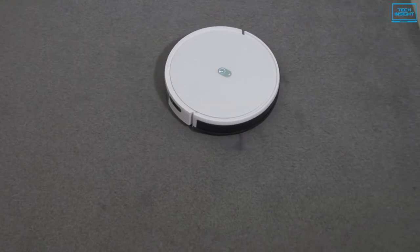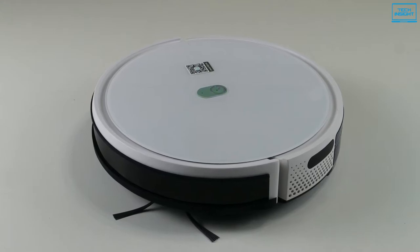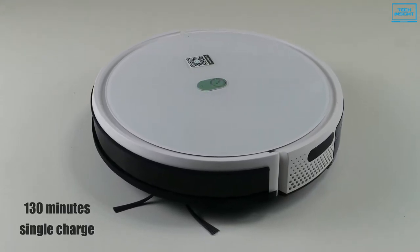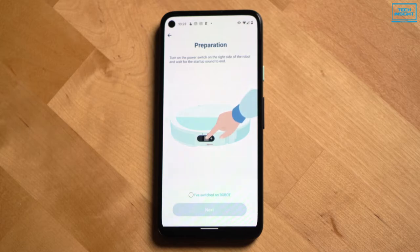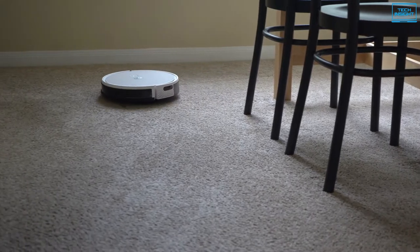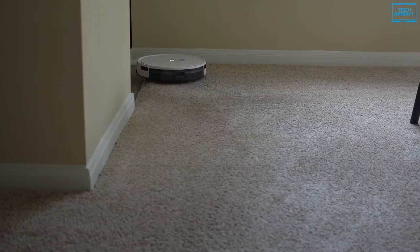As for the battery, the vacuum has a 2600 mAh built-in lithium-ion phosphate battery that is safe to use and has extended battery life, which can run for up to 130 minutes on a single charge and automatically recharges. Using the Yidi app, you can easily schedule your home cleaning, change the cleaning mode, and adjust the suction power. This robot vacuum cleaner is also compatible with Amazon Alexa and Google Assistant, allowing you to start and stop cleaning with voice commands.